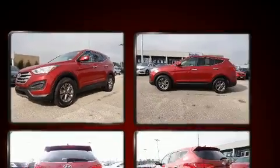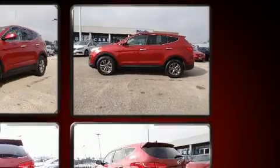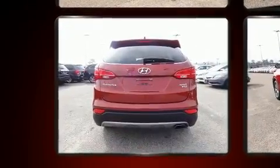All of the premium features expected of a Hyundai are offered including one-touch window functionality, an outside temperature display, heated door mirrors, remote keyless entry, and much more.